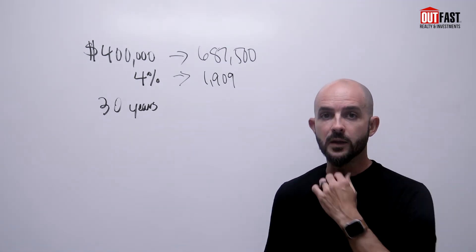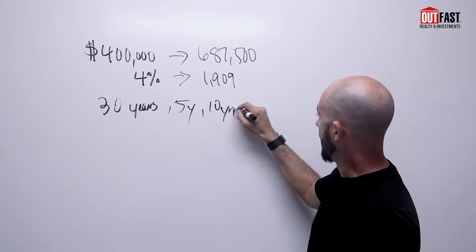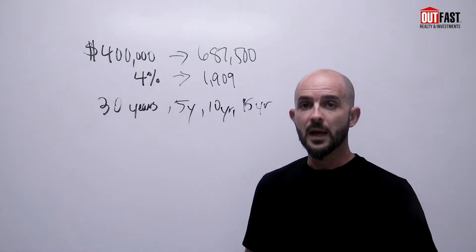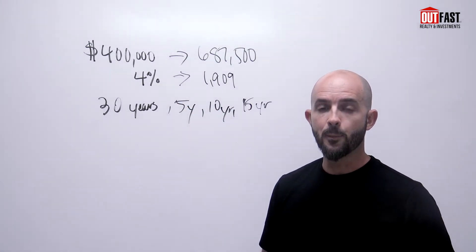Now, a lot of sellers don't want to hold for the full 30 years and that's fine too. We can also work out a five-year, a 10-year, or a 15-year — or whatever the seller is more comfortable with — balloon payment. And what that means is at the end of those terms — 5, 10, or 15 years — the remaining balance is due at that point.